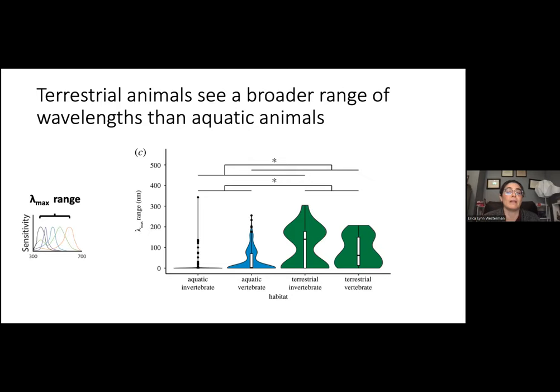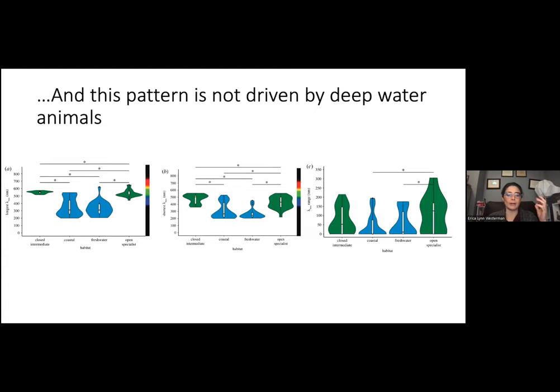One could think this pattern might be driven by deep-water animals, so we removed them and compared coastal and freshwater systems to closed-intermediate and open generalist terrestrial systems. Even doing that, we still find that terrestrial systems see longer lambda maxes, shorter lambda maxes, and have wider ranges.